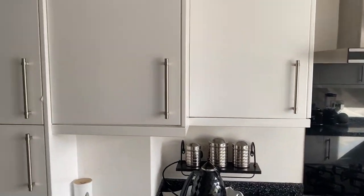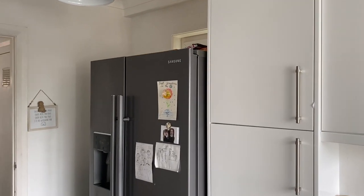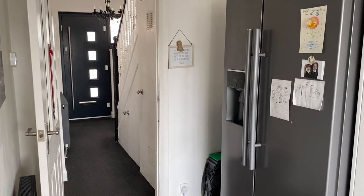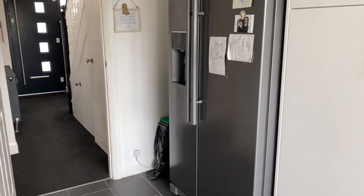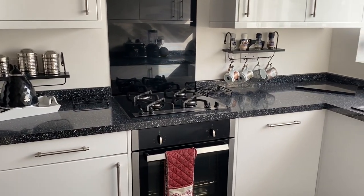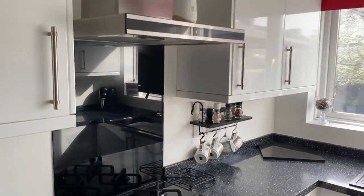Plenty of cupboard space in the kitchen and ample room for modern appliances. There's access straight out into the hallway as well, and that really nice colour scheme flows through into here. There's a gas hob with a gas oven and an extractor fan above.